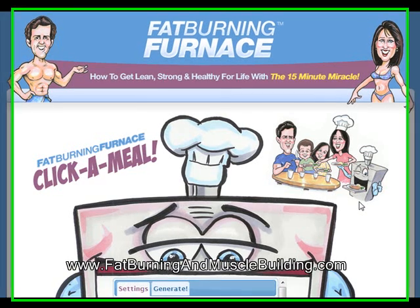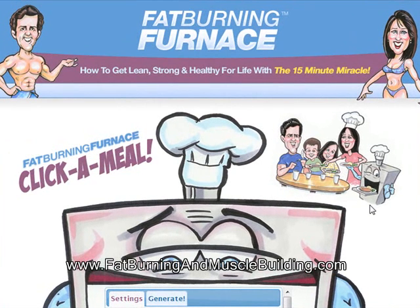Hey everyone, it's Greg here, one of the personal trainers from FatBurningAndMuscleBuilding.com. With this video, I want to show you the Click-A-Meal feature, which comes free within the FatBurningFurnace membership area when you purchase FatBurningFurnace.